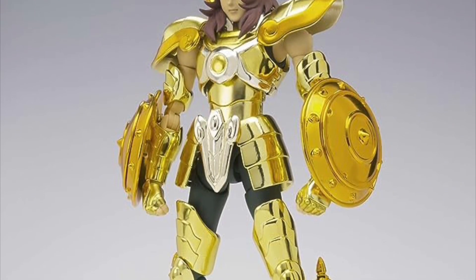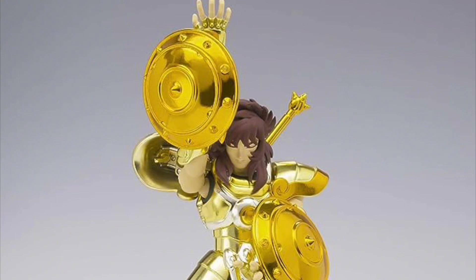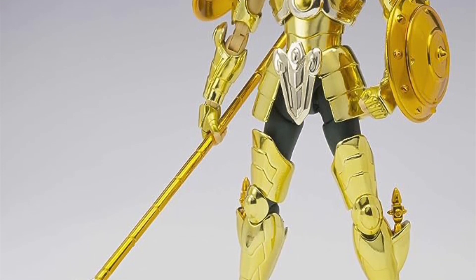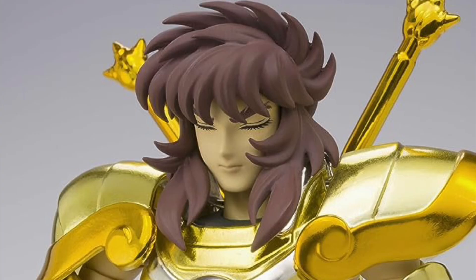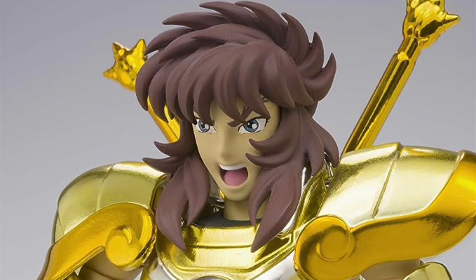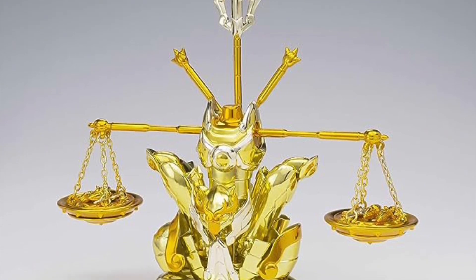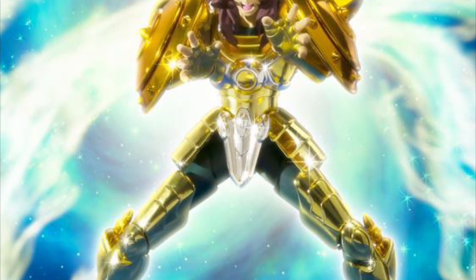Bandai Spirits Saint Seiya Myth Cloth EX Libra Revival Version Doko — April 2024, $260. The figure is 6.7 inches tall, made of ABS plastic and die-cast. It comes with swappable face plates, extra hands, a Bronze Saint reborn bronze cloth, optional hands, weapons, cape, and a Saint Seiya chart. The armor is removable and can form a scale along with all the weapons and accessories. The figure looks cool, but is $260 a bit much? Let me know in the comments below.